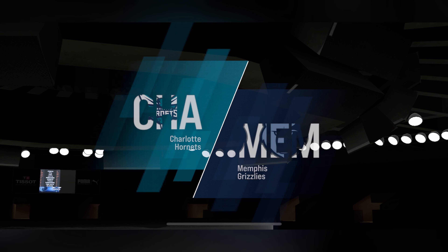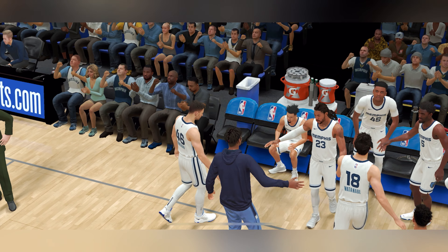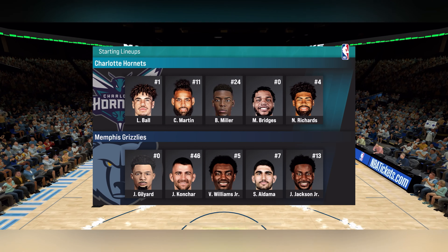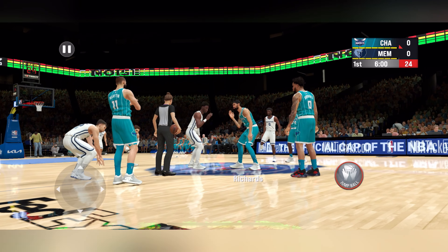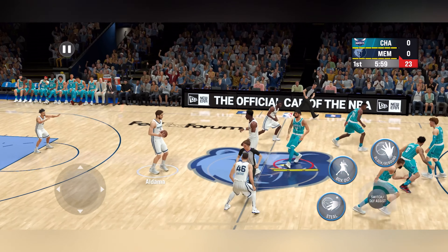I'm Kevin Harlan alongside Clark Kellogg and Greg Anthony. Here's a look at the starters for the Hornets. Memphis will get the first possession.